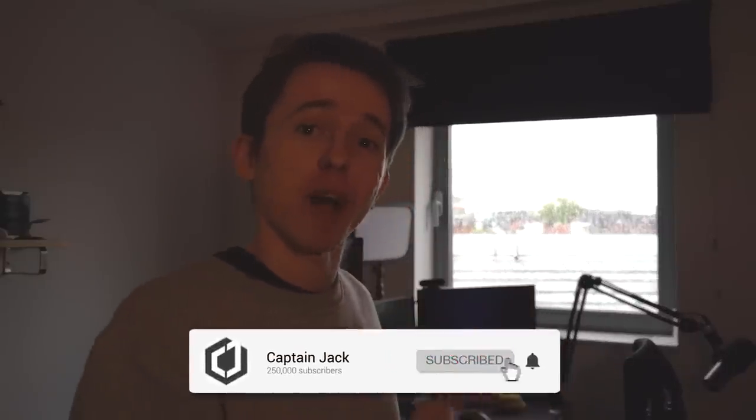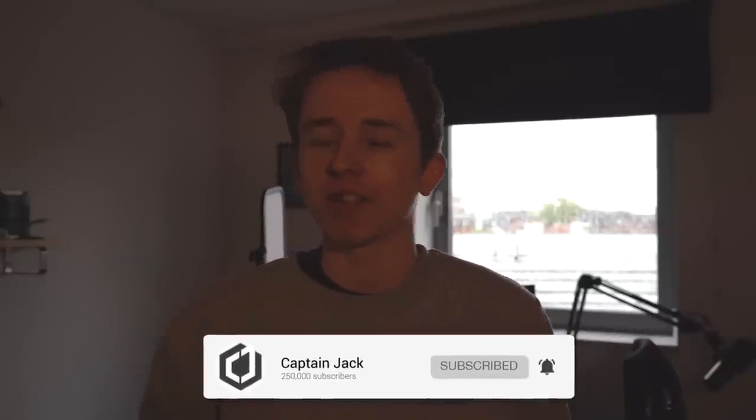I'm sure many of you are curious about how I actually make my videos and what tech I use to do this. A lot of it will be linked below in the video description so you can pick it up for yourself. We're going to start by moving to the new desk, and then we'll check out the big desk behind me with the monitors, Elgato key lights, and the Stream Deck.